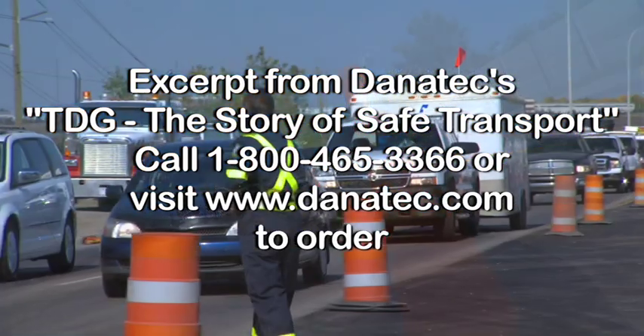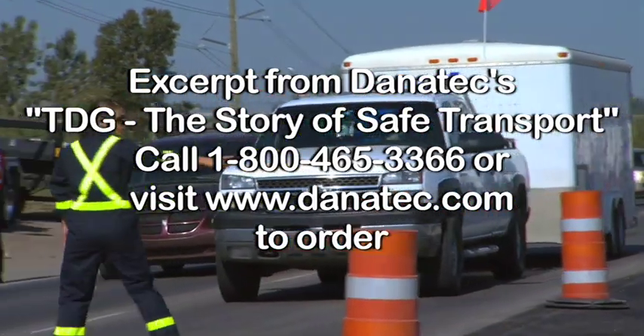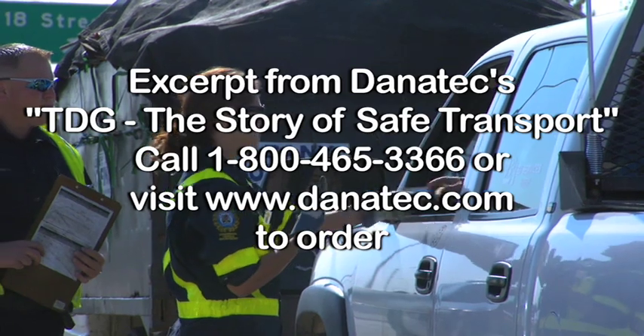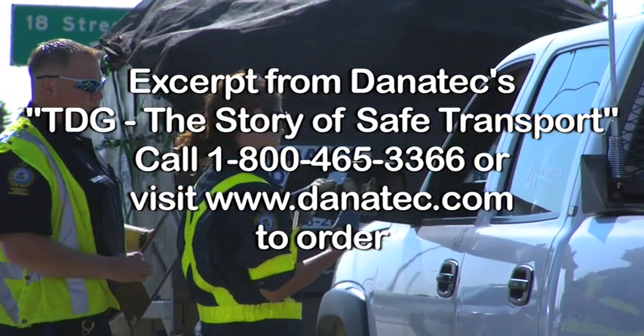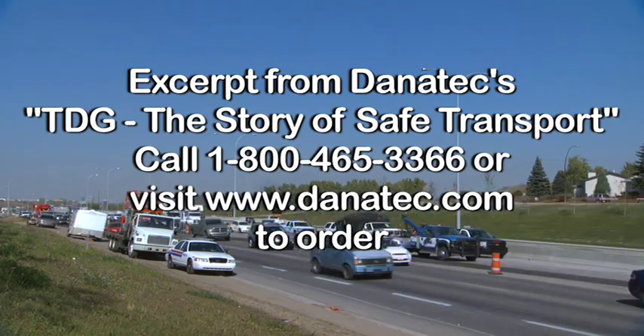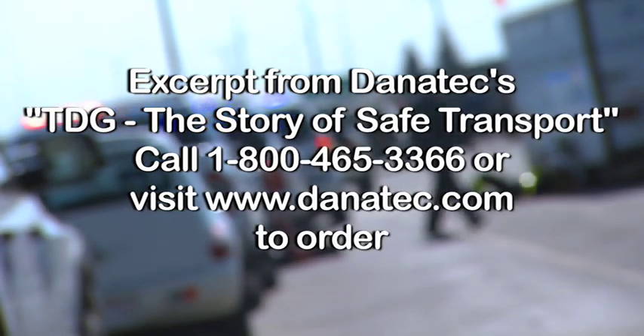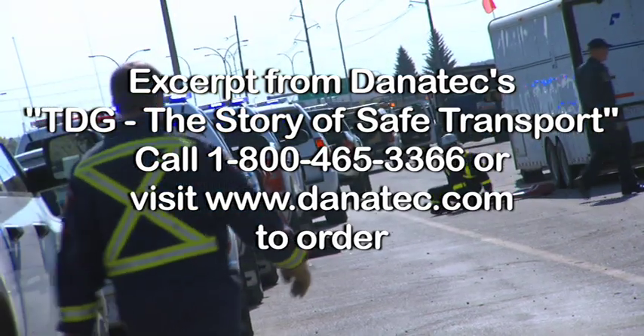It's important to cooperate with any reasonable request an inspector makes. What they really want to know is that you and your employer are doing your best to comply with the TDG regulations and safety requirements. Some inspectors come to shipping facilities, but most enforcement takes place on the highways, which is where they find mistakes made by shippers, especially on shipping documents.